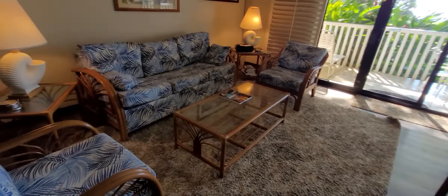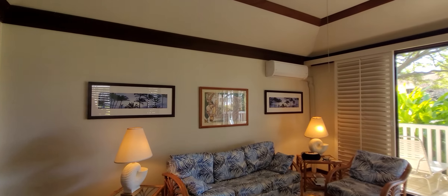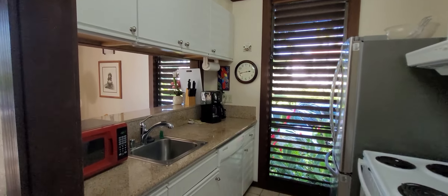The living area floors have been upgraded as well. There's another AC unit, we have shutters, and here's that extra corner window.